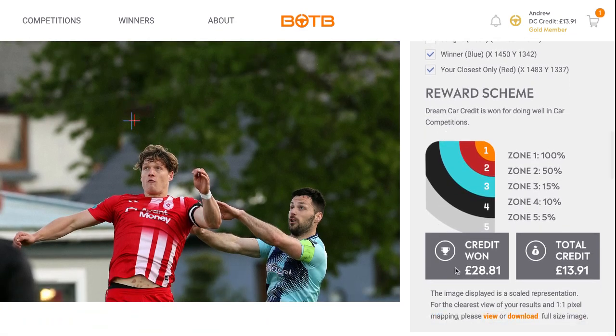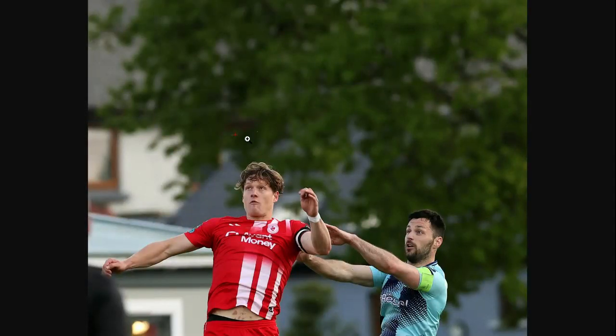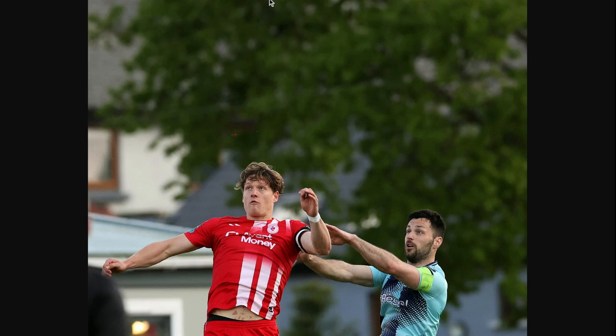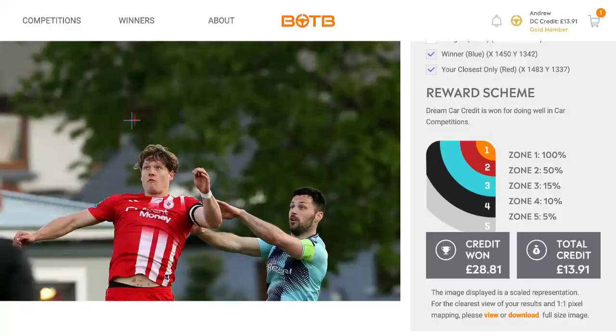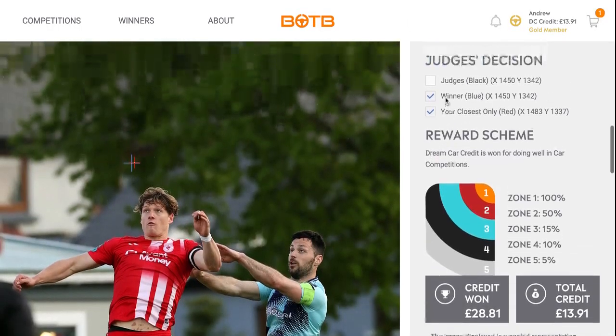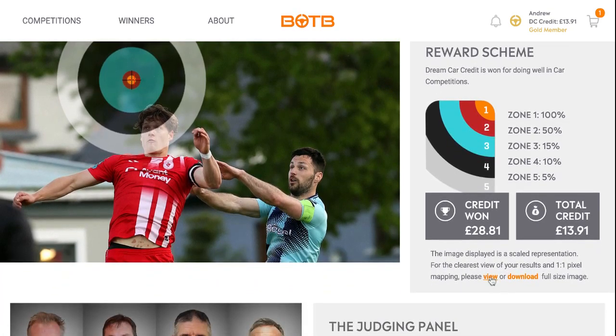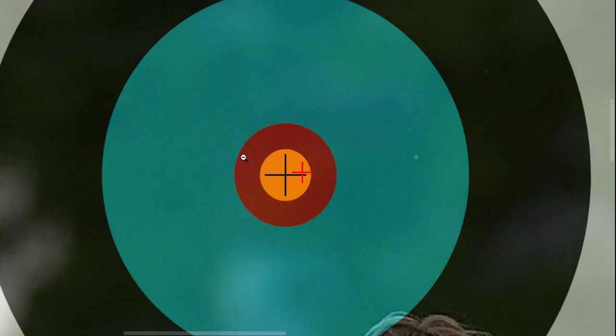I'll do this and this — press view — and send you to this. Luckily, I was quite close. Look at this. I'm just within the first zone.